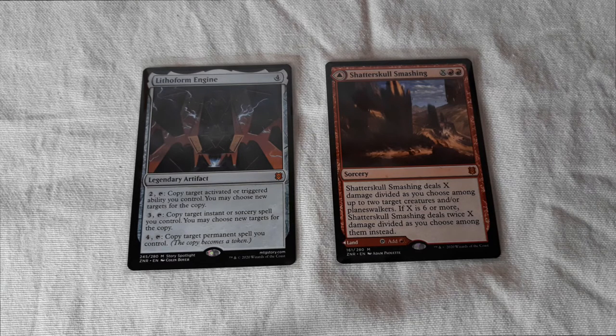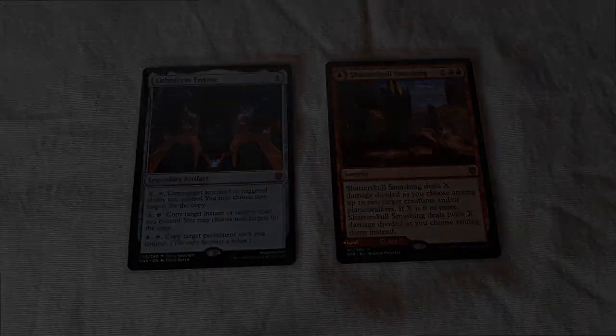And those are amazing pulls for my first time opening Zendikar Rising. Thanks for watching, and if you like the Magic the Gathering content I'm doing right now, like and subscribe. See you in the next video. Bye.